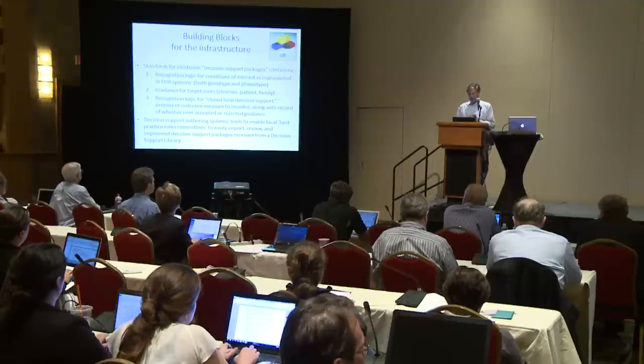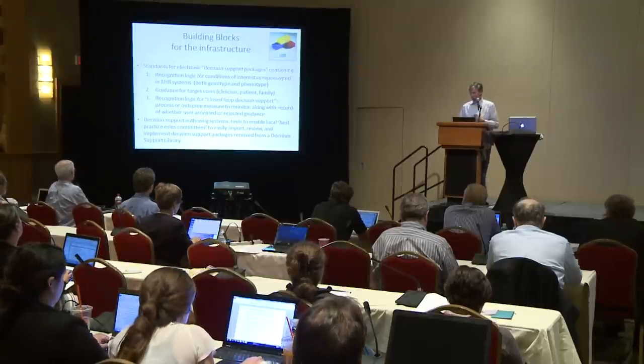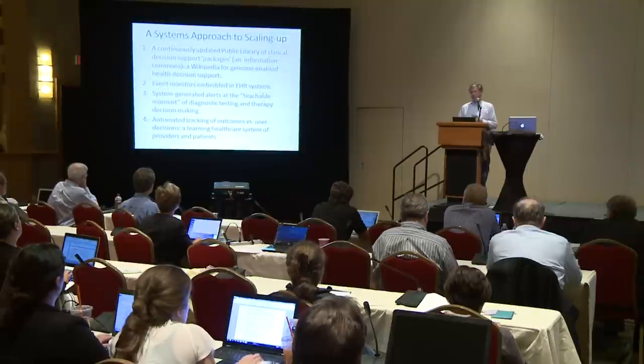The second element is: when that rule is satisfied, what do you do next? Who gets the message, and what is the guidance for the target users? It doesn't have to just be clinicians — it could be patients or families. And then the important closed loop is another set of recognition logic. When the top of the rule fires, that activates the rest of the rule to watch for something happening in the future that represents either a good or bad outcome, or a particular process or outcome variable that is measurable and observable.